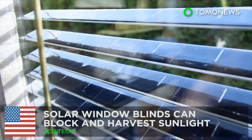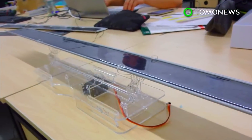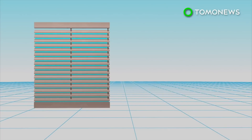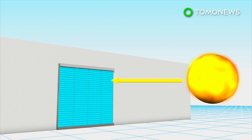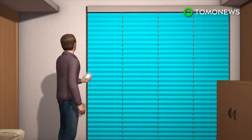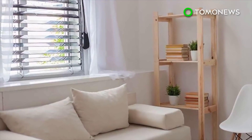Solar window blinds can block and harvest sunlight. A California startup has designed window blinds with solar panels that can block out sunlight while harvesting solar energy from it. Each slat in the solar window blinds is equipped with monocrystalline solar panels, which can harvest solar energy. The blinds can also track the path of the sun and automatically change the angle of the slats to optimize absorption of sunlight. The company claims the blinds are able to generate up to 100 watt hours of energy per square meter when mounted on the outside of a window, or half that amount when mounted inside. The blinds can also be manually controlled via an app. The company is hoping to raise $50,000 from Kickstarter in order to mass-produce the solar window blinds.